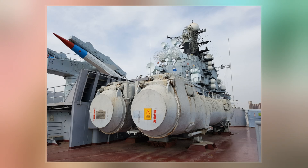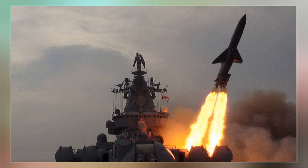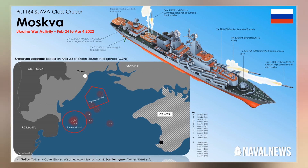The P-500 Basalt has a 550km range and a payload of 1,000kg, which allows it to carry a 350kt nuclear warhead or a 950kg semi-armor-piercing high-explosive warhead.